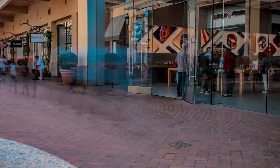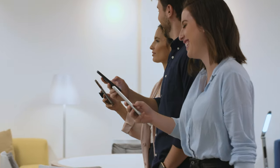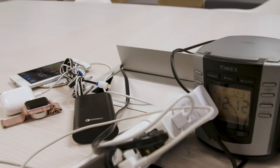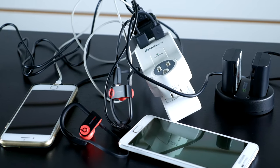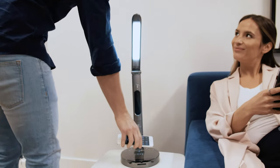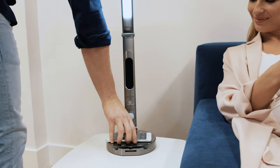The more our planet connects on a digital level, the more devices we have cluttering our daily lives with cables and charging wires. Since there are few home and office products that truly address this common problem, solving this issue within a product we use every day was our primary goal.